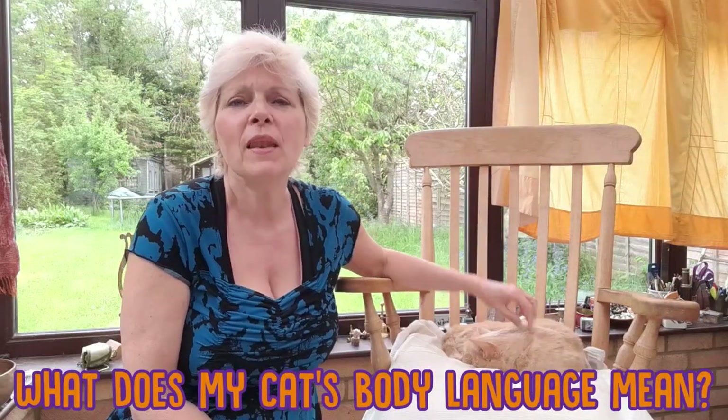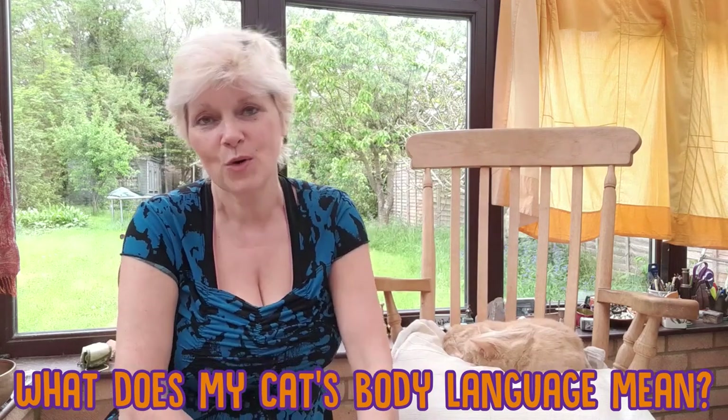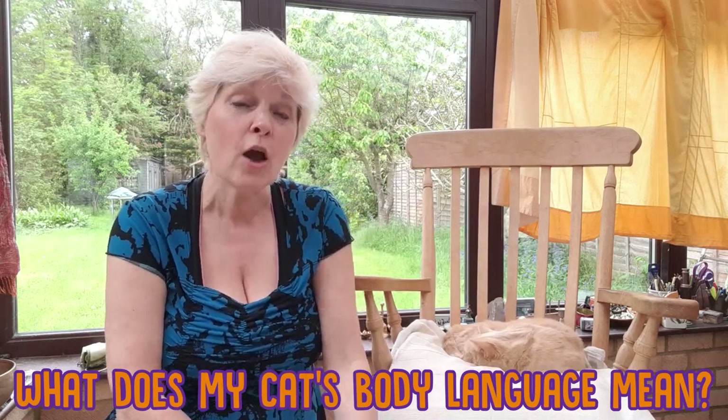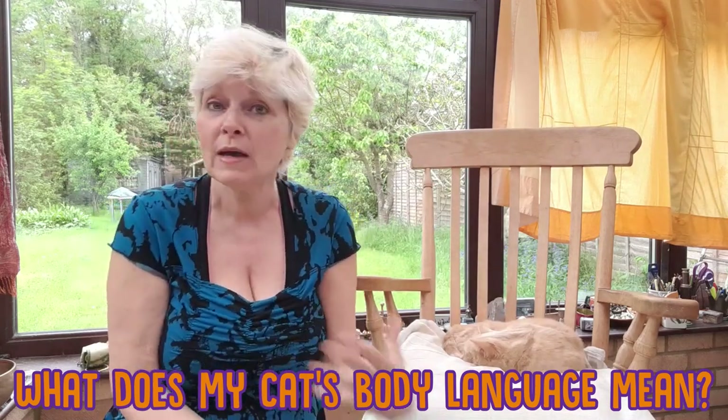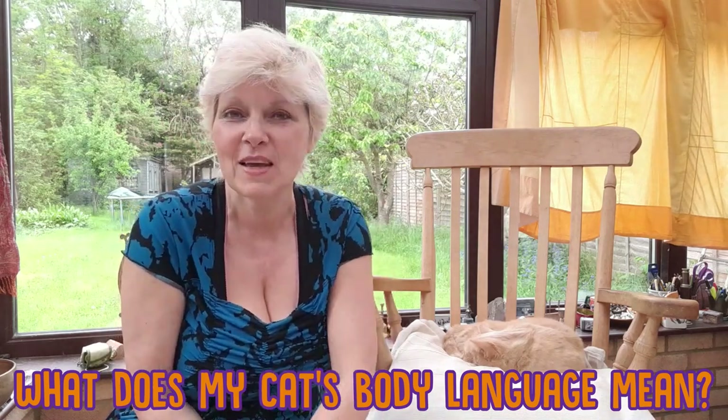So before we start, I would love for you to pop in the comments what does your cat say to you through his or her body language. Do you know what it means? Are you curious to know what it means? Maybe your cat does something really unusual and you have no idea what it means. So pop it in the comments and we can take a look.